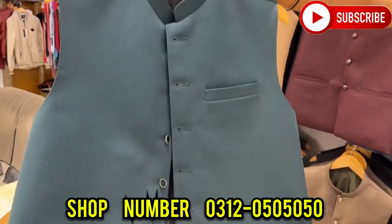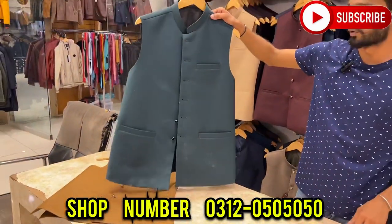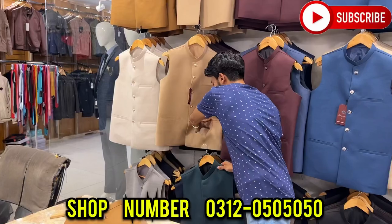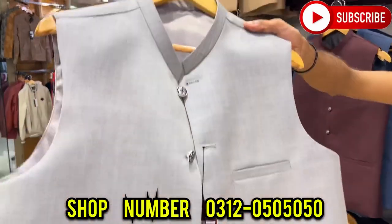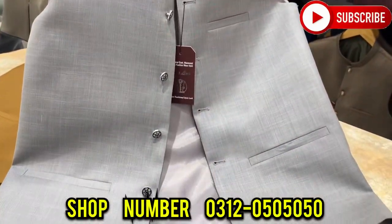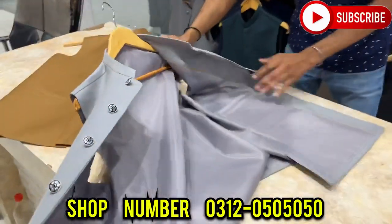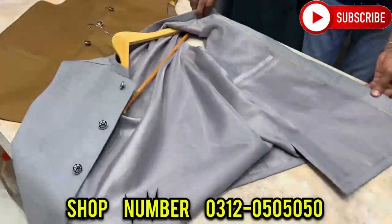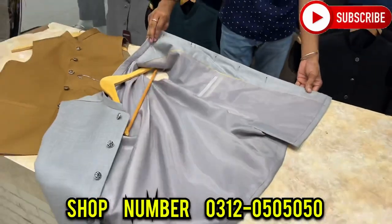This is a very beautiful article. You can see the band, stitching, color — because this is the wedding season, you know, the start of the wedding season. You can see the buttons with fancy buttons. You can see the stitching behind it, the stitching inside — I will show you the stitching.